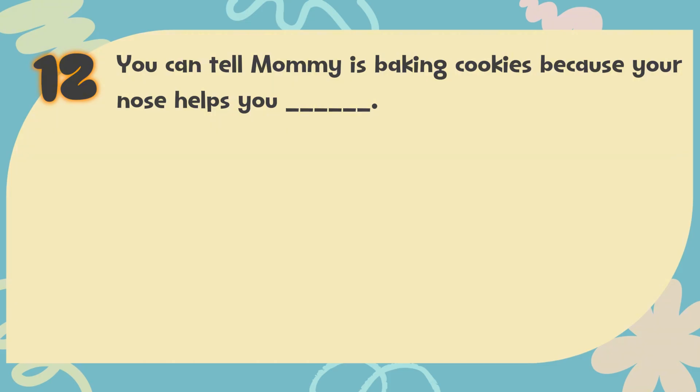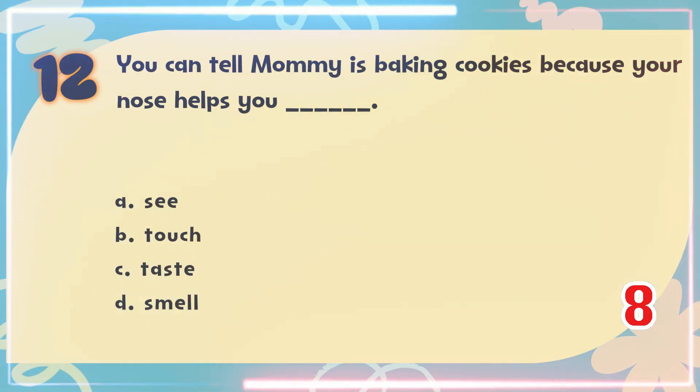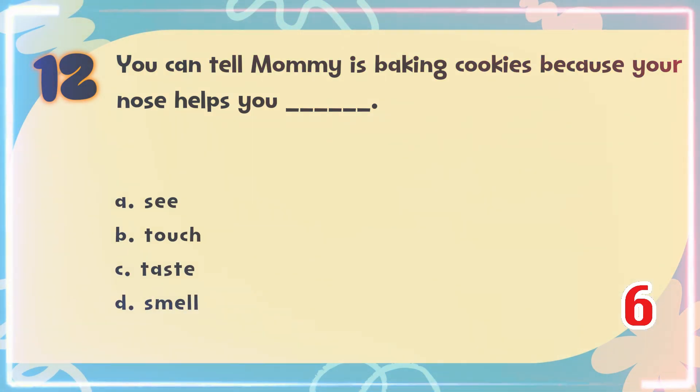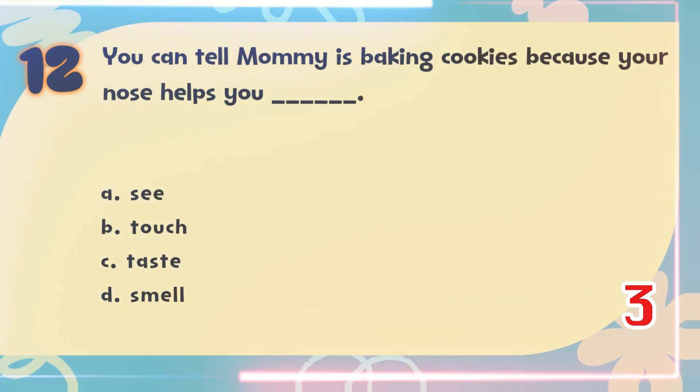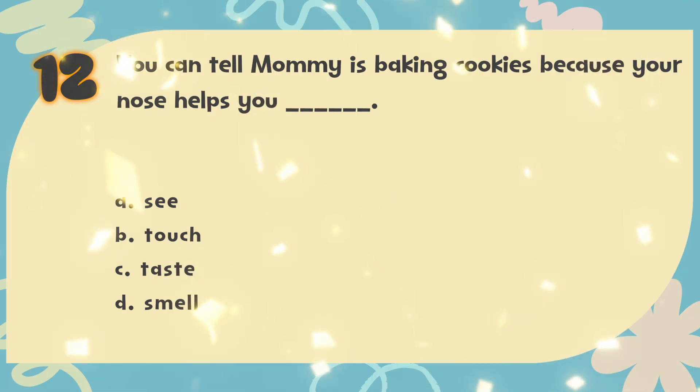Number 12. You can tell mommy is baking cookies because your nose helps you blank. The choices are: A. See, B. Touch, C. Taste, D. Smell. The correct answer is D. Smell.